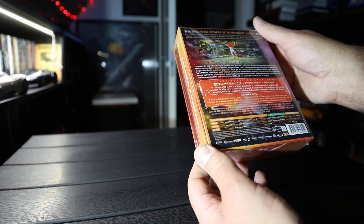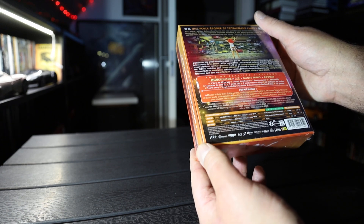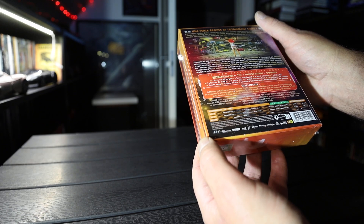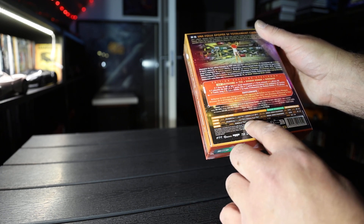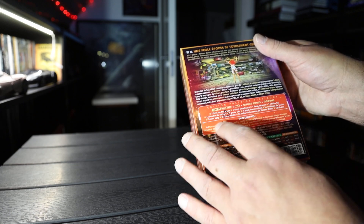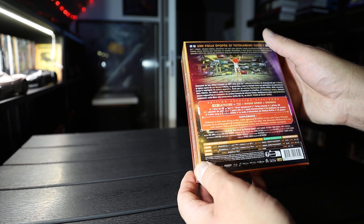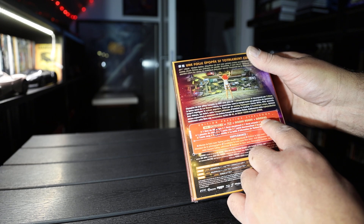It has the usual Dolby Atmos on both discs, Dolby Vision, aspect ratio 2:39, runtime is 126 minutes. It says the supplements are in French. There's supposedly some new extras on the discs. 4K Blu-ray, Blu-ray, and goodies.